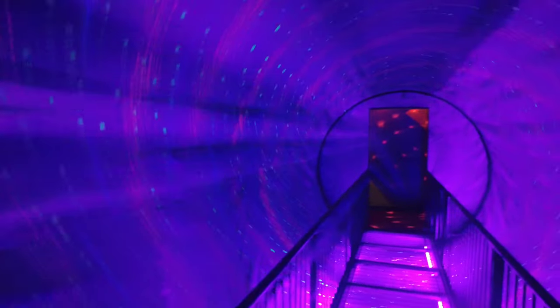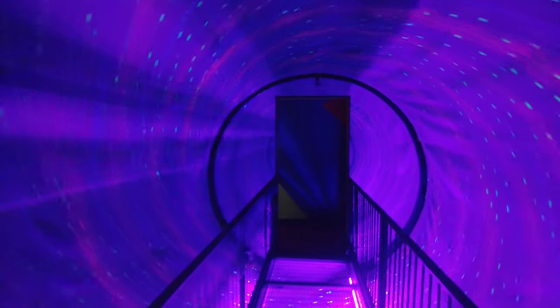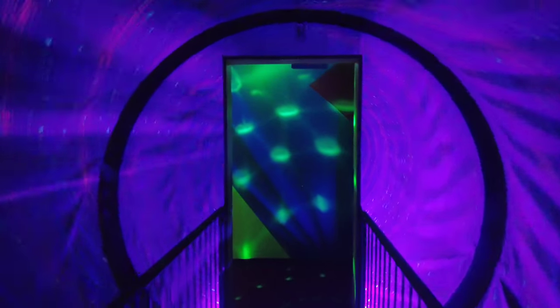Vortex tunnel ahead. Here we go — whoa, whoa! Made it. Thanks for checking out Ripley's Niagara Falls with us. Remember to keep exploring and click the link above for more Niagara Falls attractions.